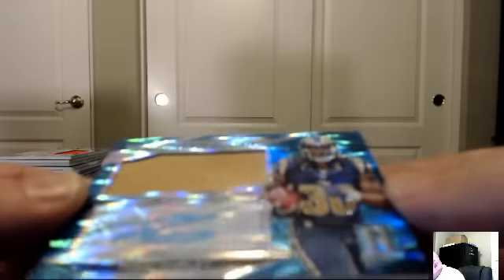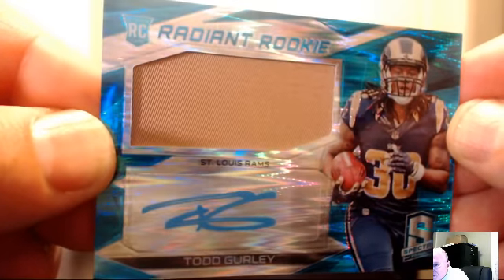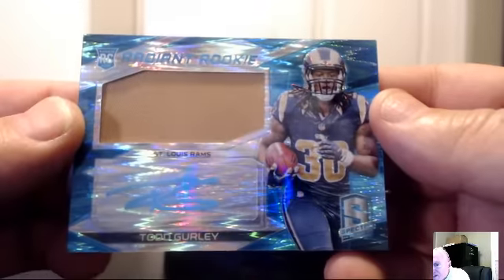Right back with the St. Louis Rams — it's Todd Gurley Day! Todd Gurley blue radiant rookie jersey, numbered on the back 17 of 25. It's all about Todd Gurley today — for Silver Surfer again. Congratulations, just nailing Todd Gurley right now.